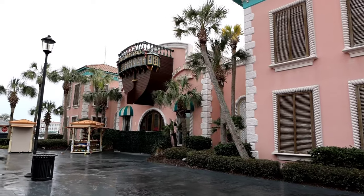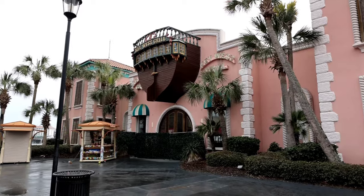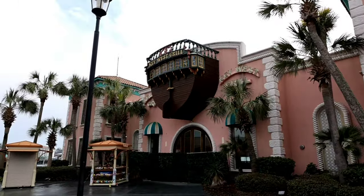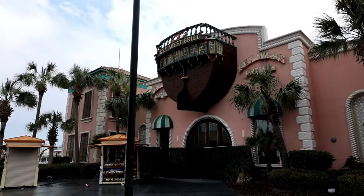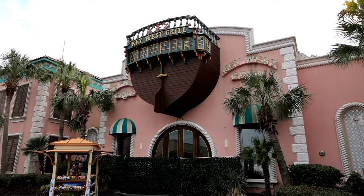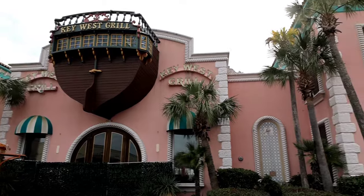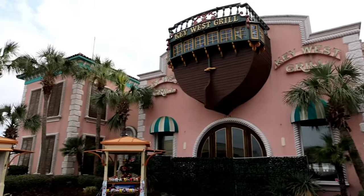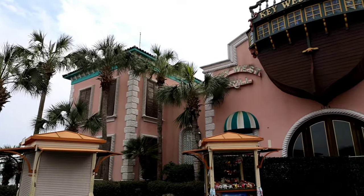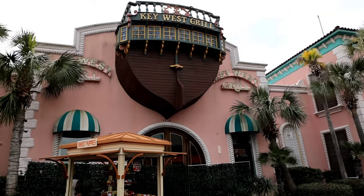There's nothing happening here at the Key West Grill. This is actually probably one of the restaurants that I really wish they would do something with. Somebody really needs to come in and take this and do something with it — maybe some type of pirate theme or something along those lines. If you have any ideas, or if Key West Grill was one of your favorite restaurants here, put a comment down in the comment section. They really need to do something with Key West.